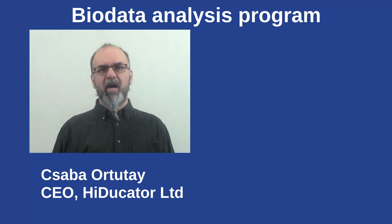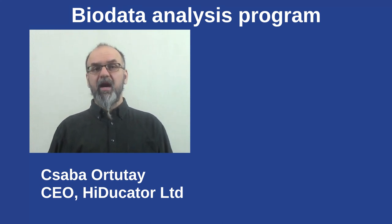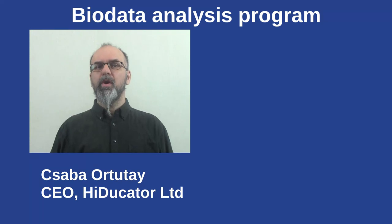Hello everyone! This is Csaba from Heducator, the company behind Bioinformatics Academy. Here I just want to let you know about our latest and so far the greatest program offered to those of you who want to learn about bioinformatics.